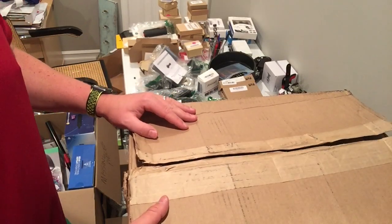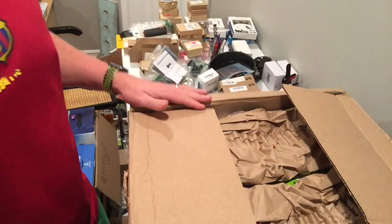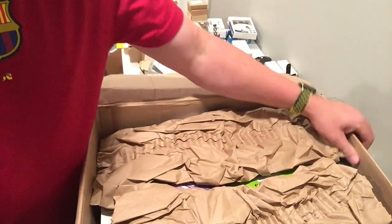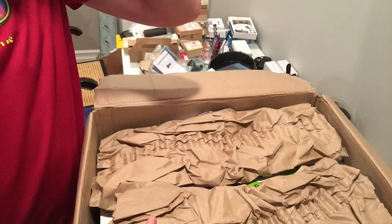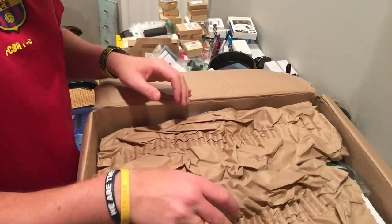ASD show is coming up this week. For those of you that are going, I'd like to hear from you. For those that are not going, I will post videos of the experience so you guys can see what I see. But for those of you that are going, I look forward to seeing everybody.